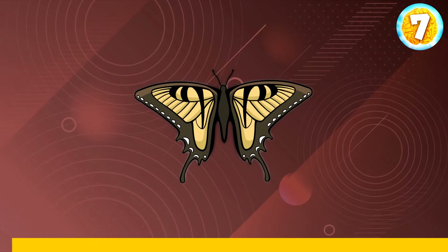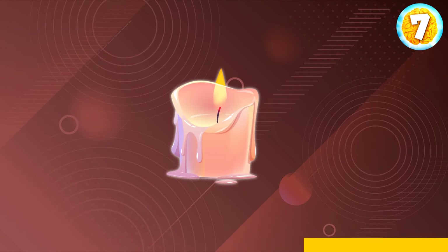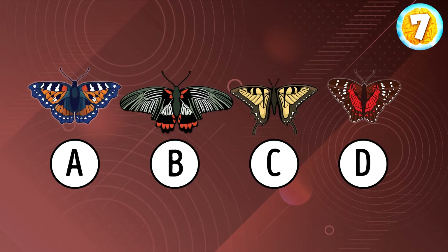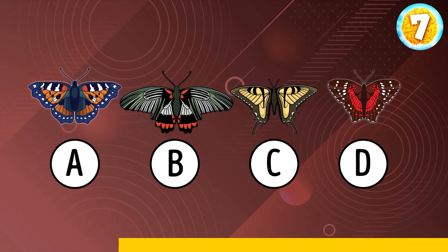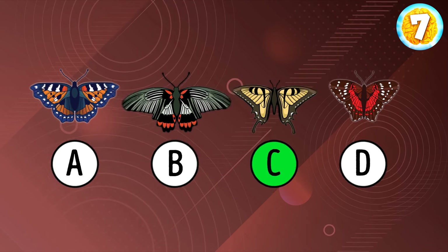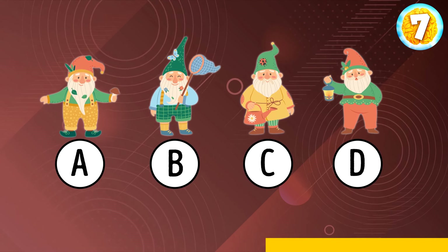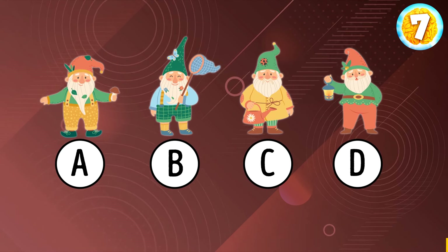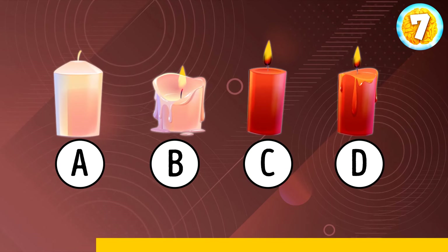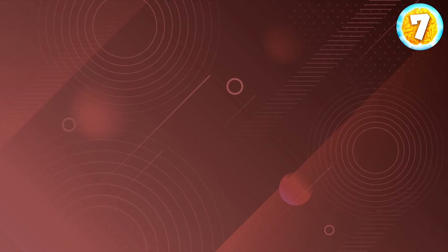Here's the next set of images — you know what to do. Are you ready to spot the butterfly? Option C is correct. What about the gnome? D. Can you find the initial candle? B. And what about the comb? It's over here.